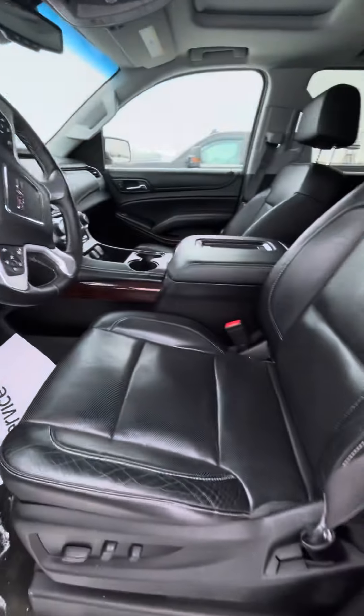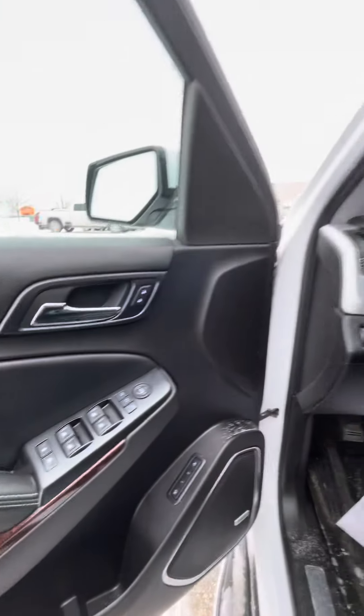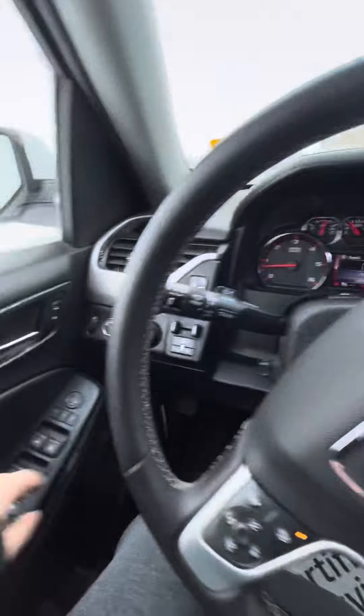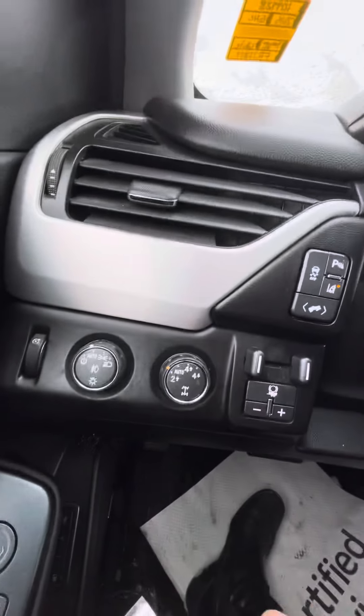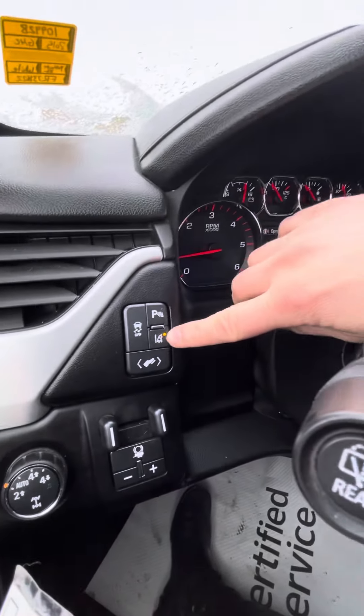You do have your blind spot monitor and powered front seats, as well as up to two memory seat settings. There is a trailer brake controller and of course your four wheel drive controls, park assist, and your lane keep assist right here.